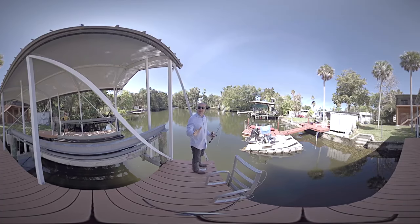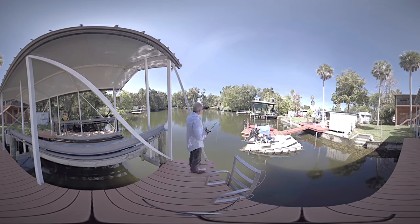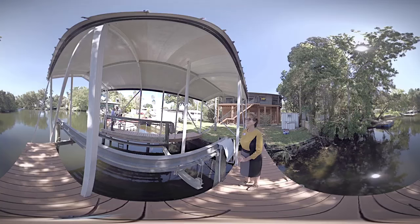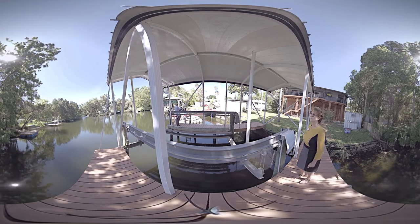Dan is out there fishing — he saw two or three fish jump four feet out of the water and they're huge. This is a boat lift, and you take this boat right out — the river is just right there. Make a right turn, and in 10 to 15 minutes you're in the Gulf.